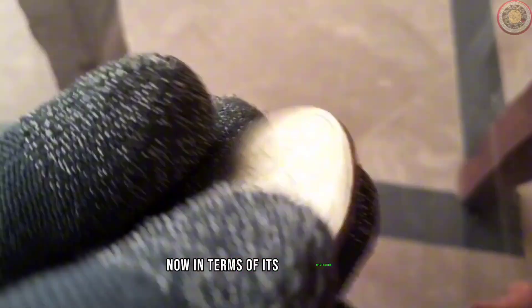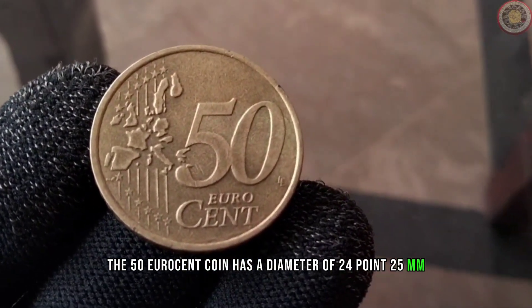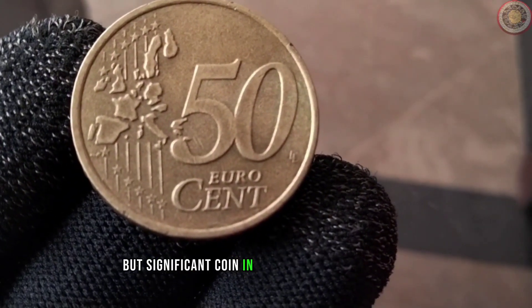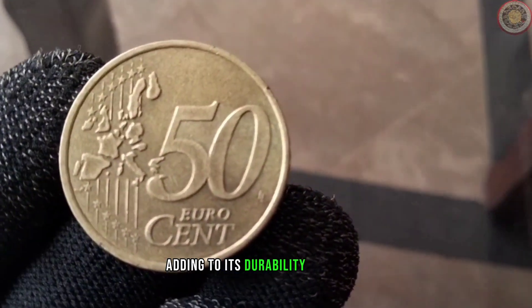In terms of its specifications, the 50 euro cent coin has a diameter of 24.25 mm, making it a relatively small but significant coin in the euro currency system. Its composition includes a combination of metals, adding to its durability and value.